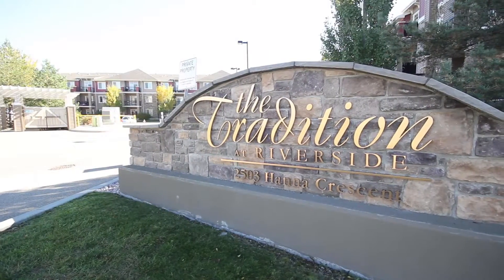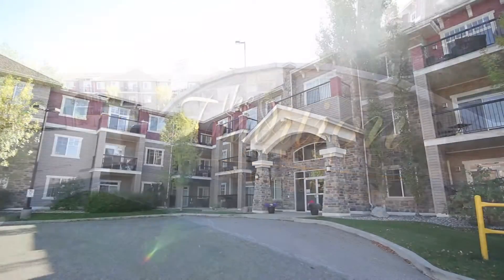Welcome to The Tradition at Riverside, and this beautiful, well-maintained suite.